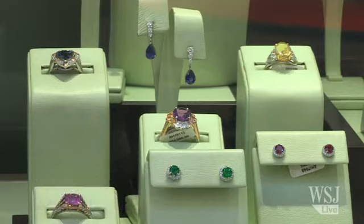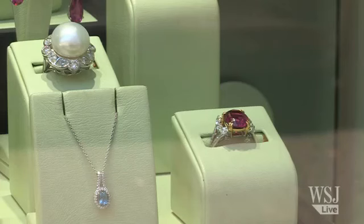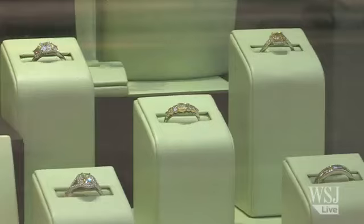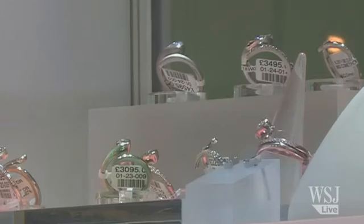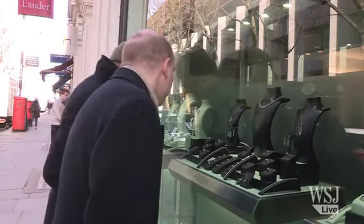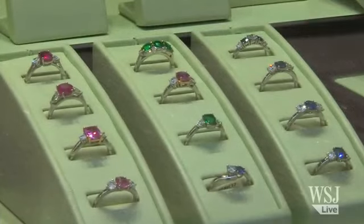2013 has heralded new styles in engagement rings and choosing the right one isn't easy, especially with style, colour and in these austere times the cost all affecting your decision. First, how much should one spend? It is a myth that men should budget two months of their salary on an engagement ring, but my advice would be to budget what you can afford.